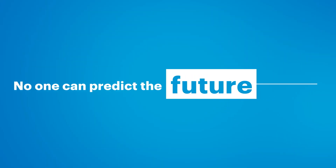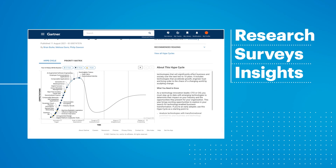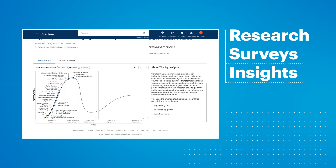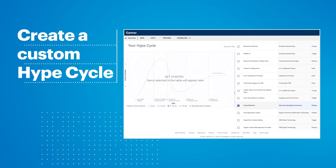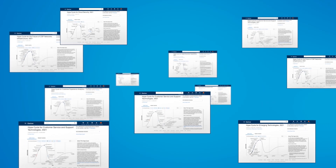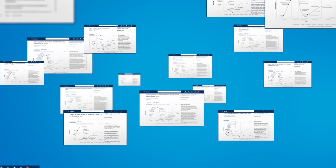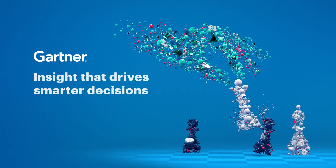No one can predict the future, but hype cycles get as close as you can by tapping into deep research, surveys, and conversations with technology suppliers and Gartner clients. Clients can even select technologies that are most relevant to them. There is hype, and there is reality — and with our hype cycles, you have the insight to make smarter decisions.